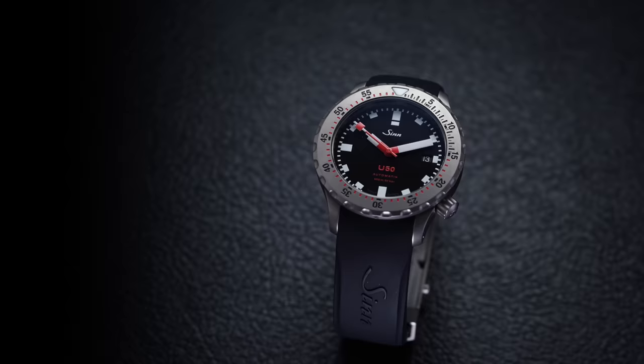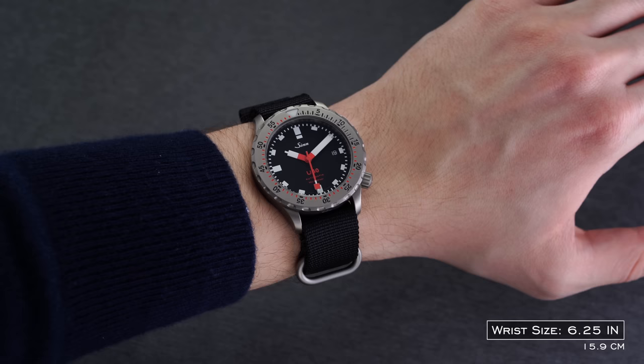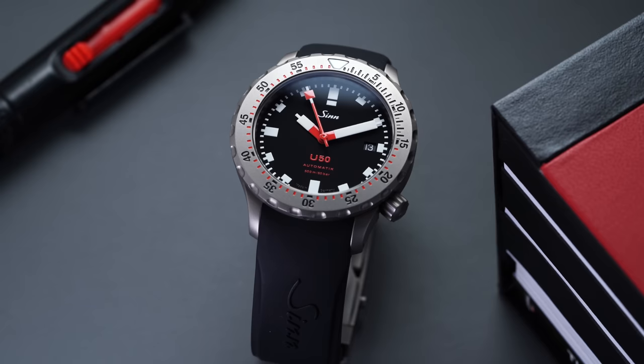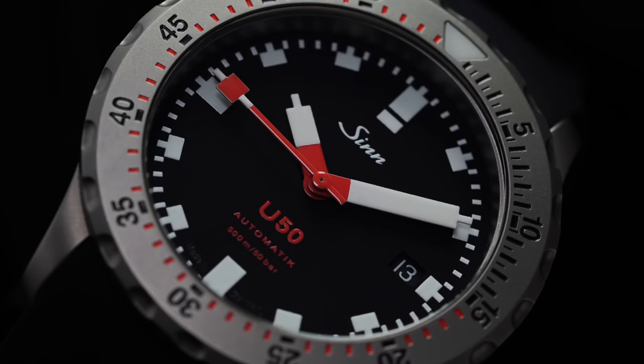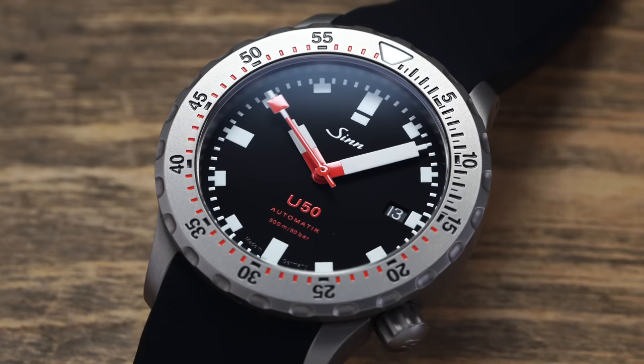Next we have the Zinn U50 — the smaller version of the U1. Very dramatic, minimal design style with stark markers, but these watches look great. You can go for the SDR versions, which can get tenomented options on the Vickers hardness scale at about six times the hardness of stainless steel — really crazy scratch-resistant, which is always nice in a taxing underwater environment. At 41 millimeters, it wears much smaller — more like a 39.5 to 40. 500 meters of water resistance and an SW300 movement, regulated by Zinn — in every Zinn watch I've handled, usually running between plus or minus five seconds a day.